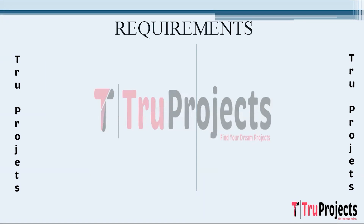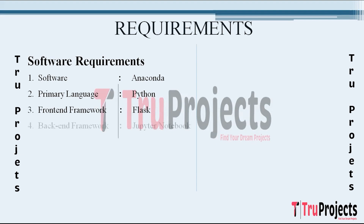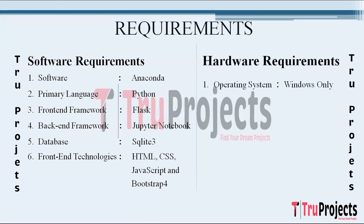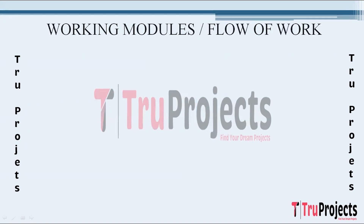Requirements needed to execute this project include Software Requirements: Anaconda, Python as the primary language, Flask as the frontend framework, Jupyter Notebook as the backend framework, and SQLite3 as the database. Frontend technologies used are HTML, CSS, JavaScript, and Bootstrap 4. Hardware Requirements include Windows operating system, processor IA5 and above, RAM of 8GB and above, and hard disk of 25GB and above.